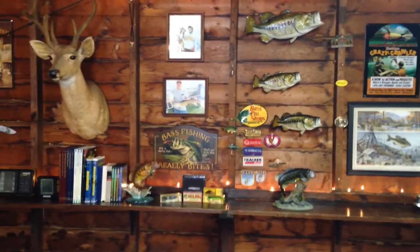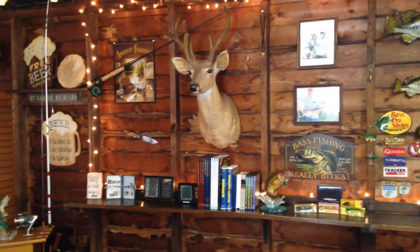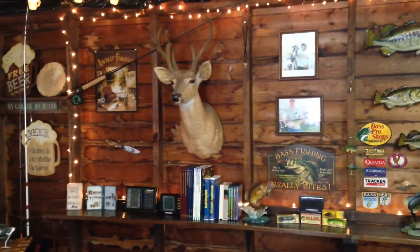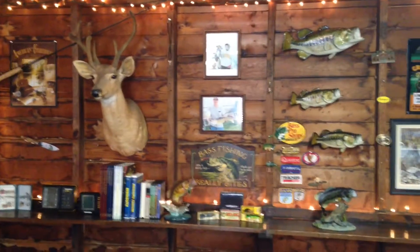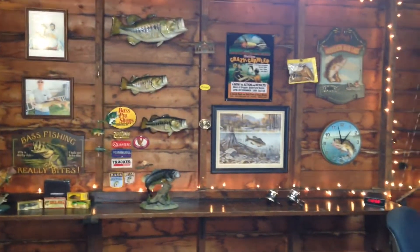What's up guys, I'll give you a little tour of my man cave up here in the garage — fishing here. This is my wall of collectibles over there, decorations. I'm going to start over here on this side.